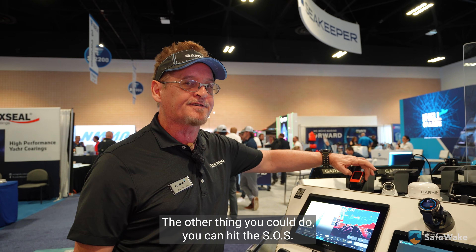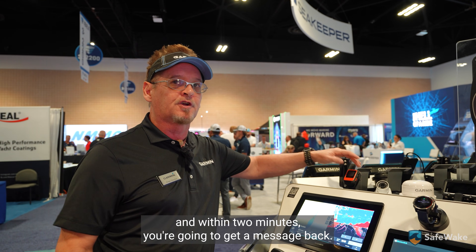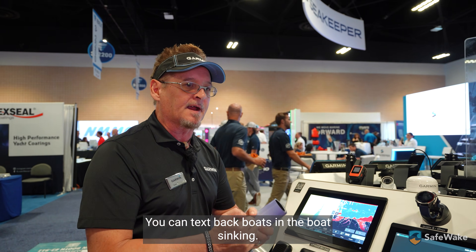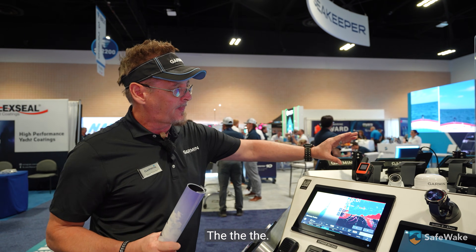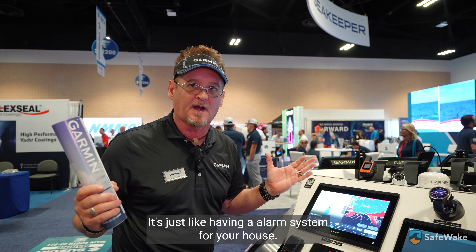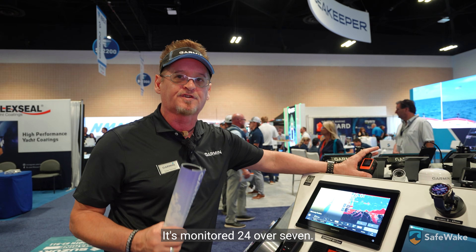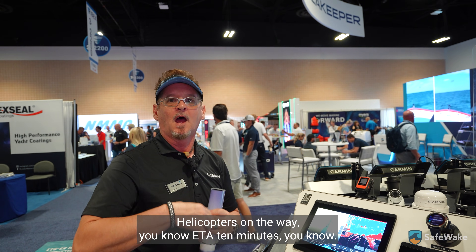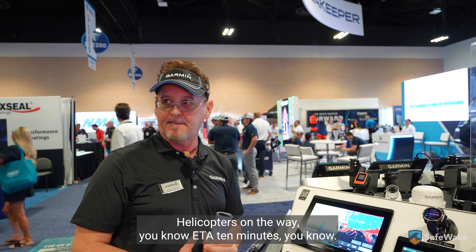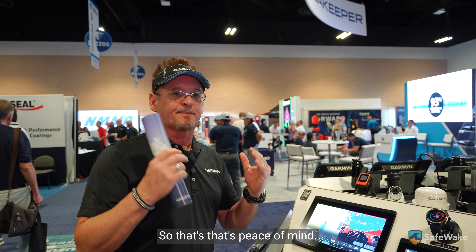The other thing you can do is hit the SOS, and within two minutes you're going to get a message back: what's your emergency? You can text back: boat's sinking. It's just like having an alarm system for your house — it's monitored 24/7. You're going to get that instant text back: helicopter's on the way, ETA 10 minutes. So that's peace of mind.